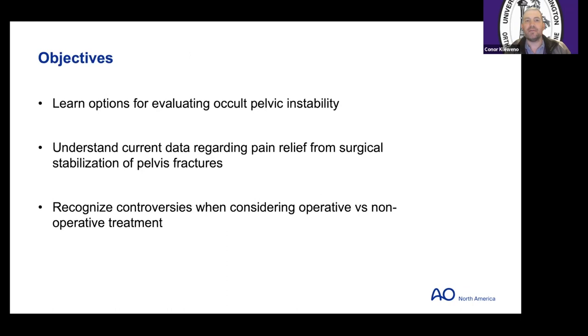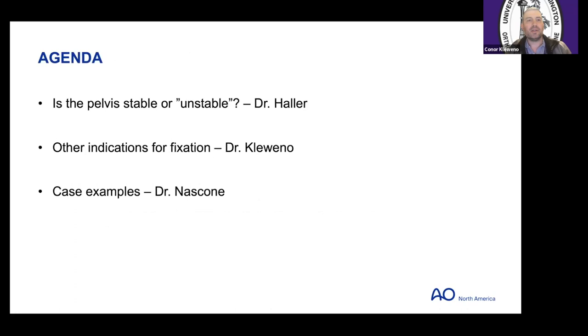The objectives tonight are: number one, learn some options for evaluating occult pelvic instability — Dr. Haller will talk about that; understand the current data requiring pain relief from surgical stabilization of some pelvic fractures; and recognize controversies when considering operative versus non-operative treatment. We'll start with Dr. Haller on whether the pelvis is stable or unstable, then I'll talk about other indications for fixing these, and then Dr. Nascone will lead us into case examples and discussion.